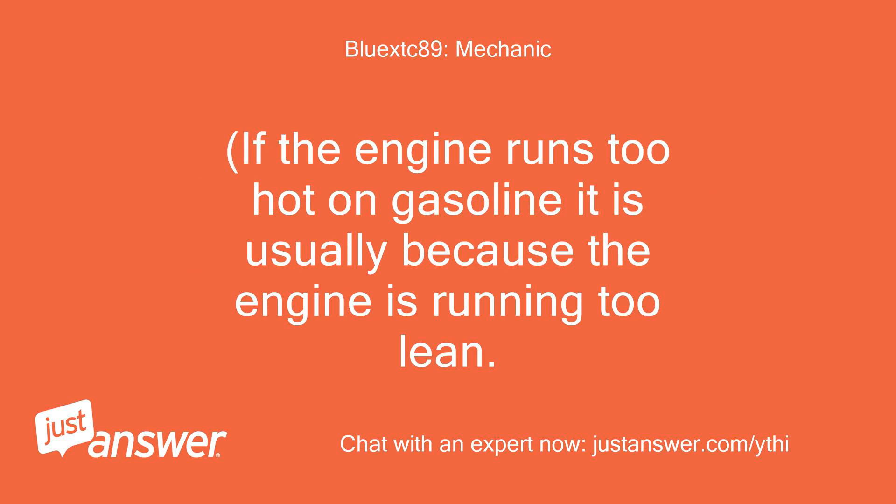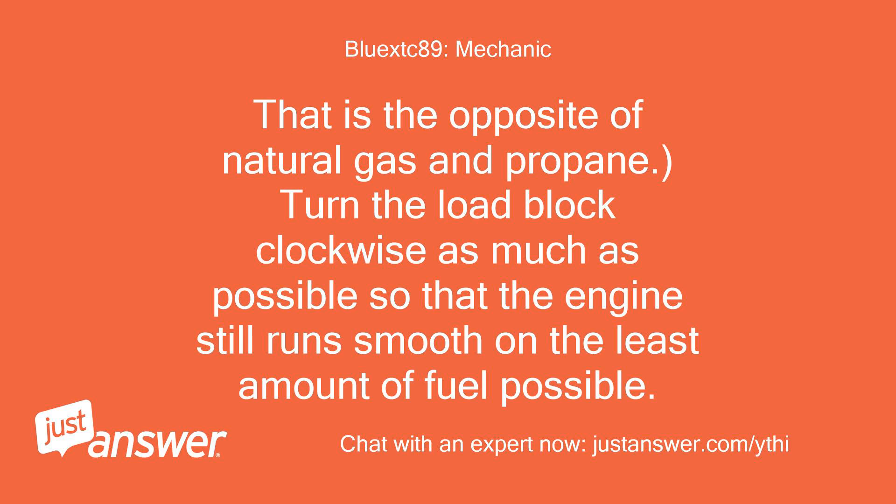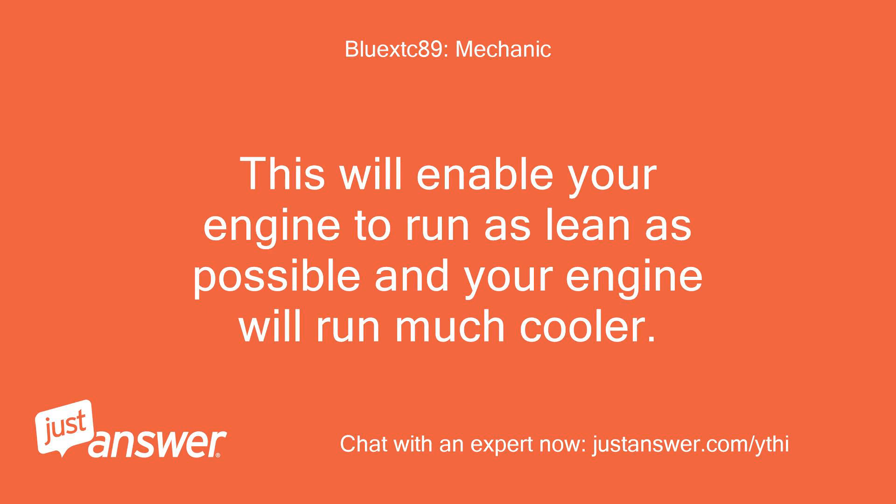If the engine runs too hot on gasoline it is usually because the engine is running too lean — that is the opposite of natural gas and propane. Turn the load block clockwise as much as possible so that the engine still runs smooth on the least amount of fuel possible. This will enable your engine to run as lean as possible and your engine will run much cooler.